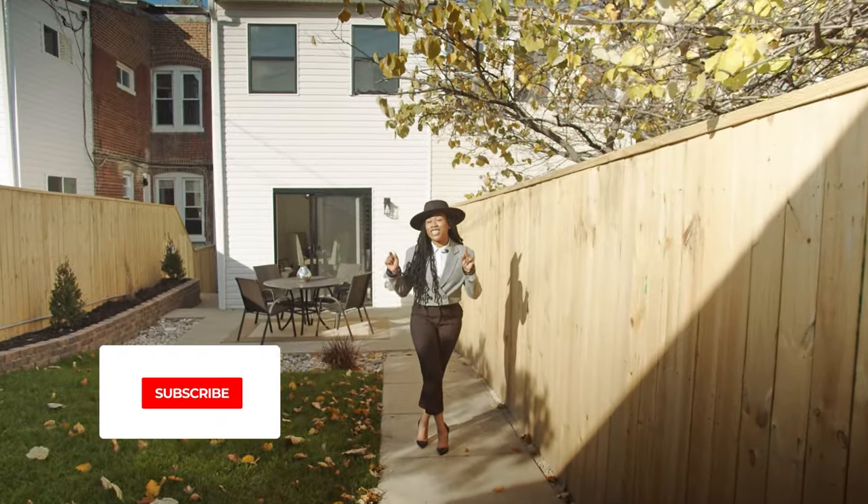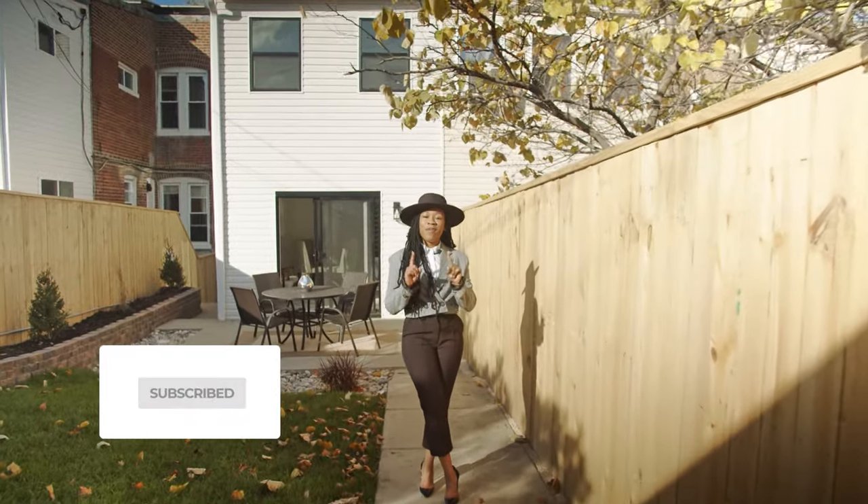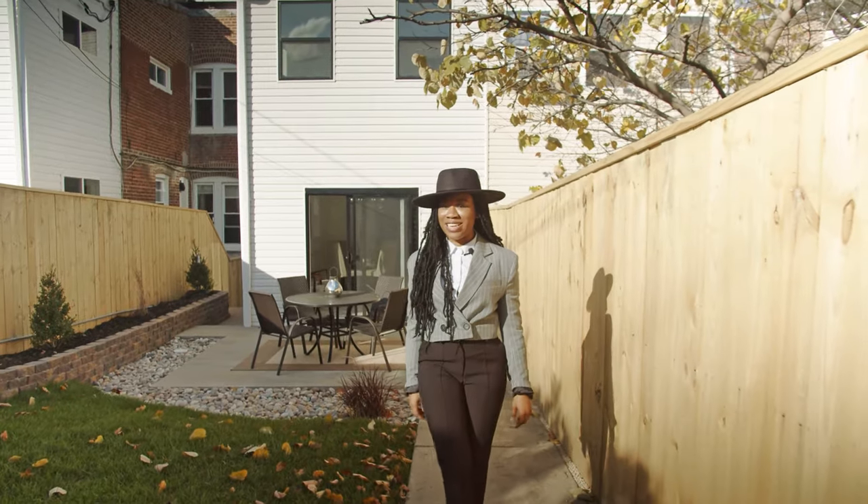Thank you for watching. Do not forget to subscribe to my YouTube channel, and remember to always move with Tiani today.